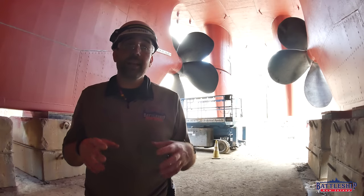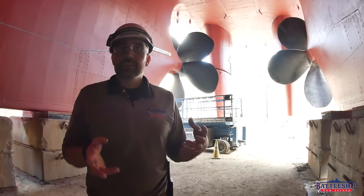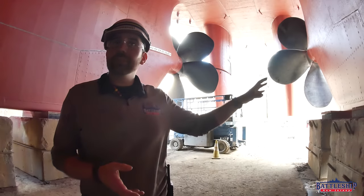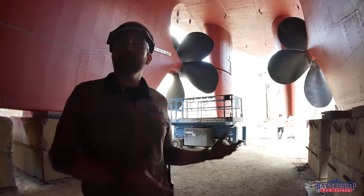If you're watching this live on Wednesday the 29th of May 2024, then starting tomorrow, Thursday the 30th, we're going to start to flood the dry dock again. Behind me you can see some last-minute work going on as the riggers and the laborers begin to remove all the remaining stuff from the dry dock and crane it out of here.